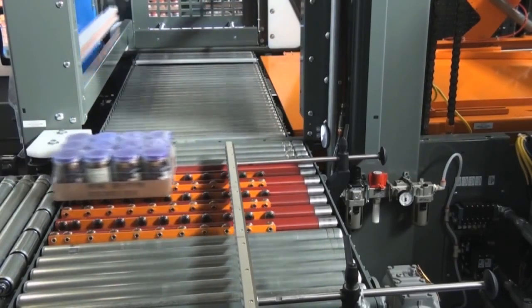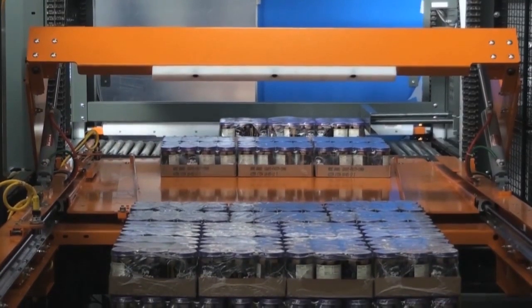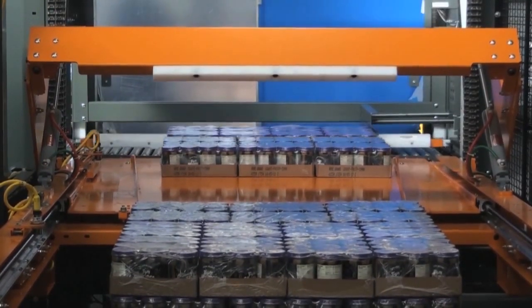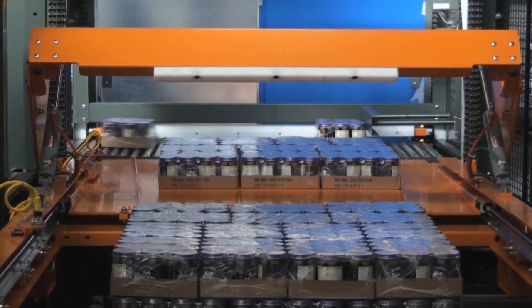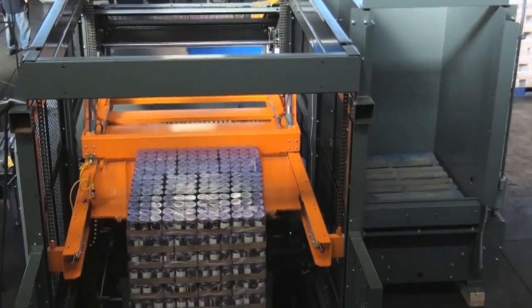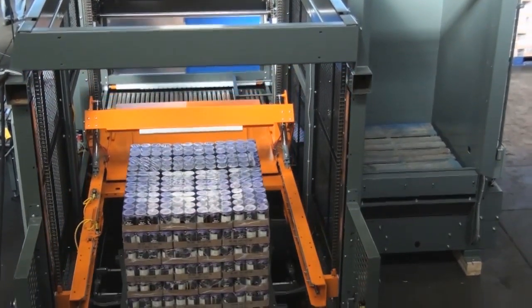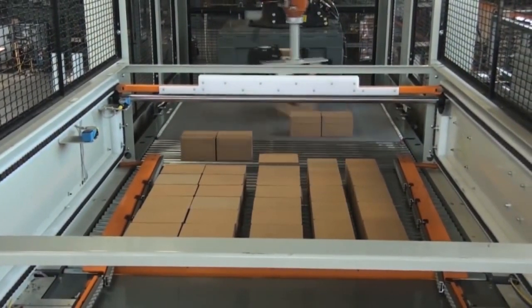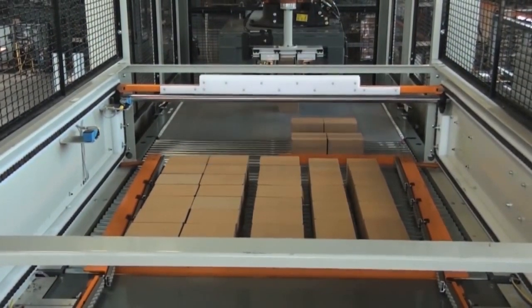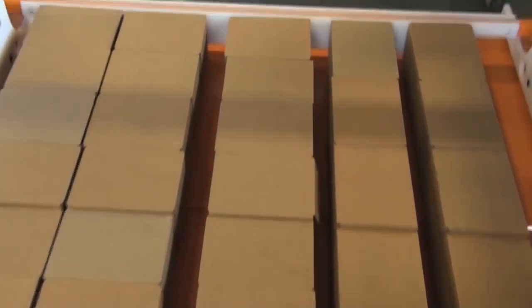When it comes to keeping end-of-line manufacturing operations moving at industry-leading speeds, leading businesses trust Honeywell IntelliGraded's line of depalletizers and LV palletizers. As mission-critical machines found in food and beverage, consumer packaged goods, manufacturing, and omnichannel retail businesses, these dependable palletizing systems deliver throughput rates up to 225 cases per minute to keep operations running at peak efficiency.